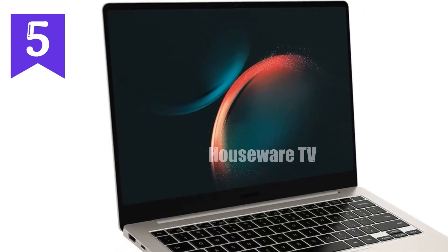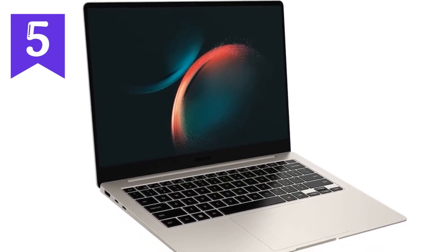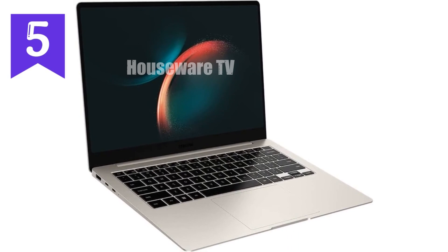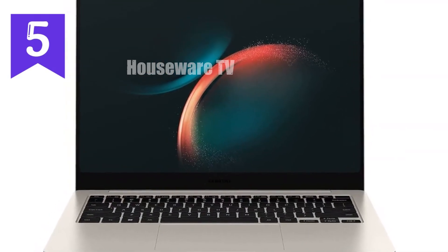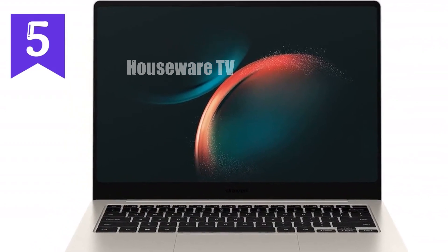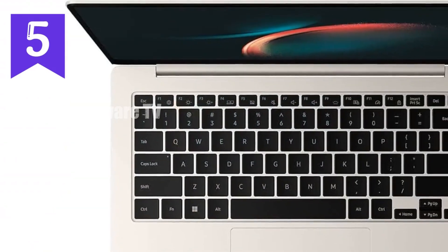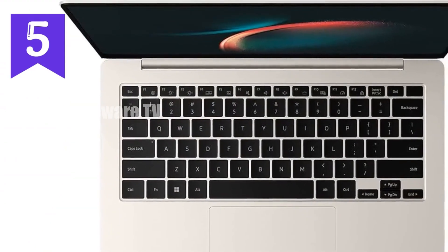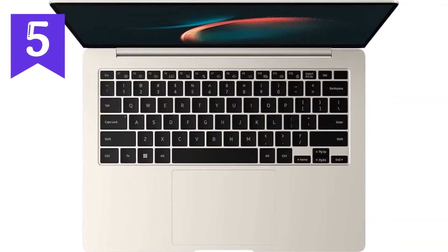In summary, the Samsung Galaxy Book 3 Pro isn't just a laptop — it's a mobile command center for the modern professional. It's fast, powerful, and sleek, with every feature designed to boost your productivity and keep you moving forward. So if you're looking to elevate your performance and stay ahead of the curve, the Galaxy Book 3 Pro might just be the perfect tool for the job.